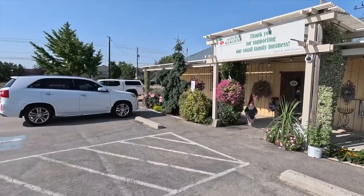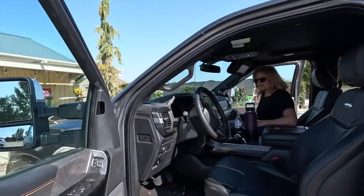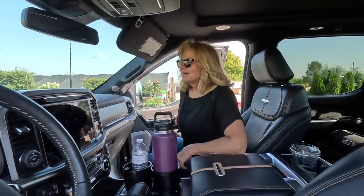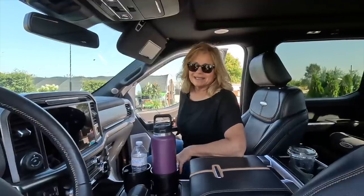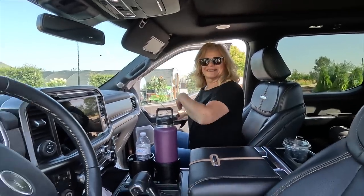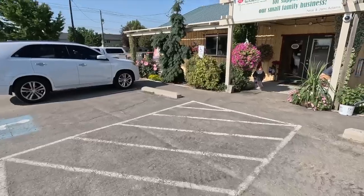Our first stop — we're at Adam's Gardens in Nampa. Is there anything you're looking for today wherever we stop, garden or antique? I've been looking for some baskets, and otherwise just whatever I see. I've actually never been to this place, so I'm excited to look around. It looks like a small family-operated business, which is fun.